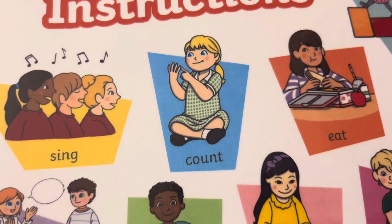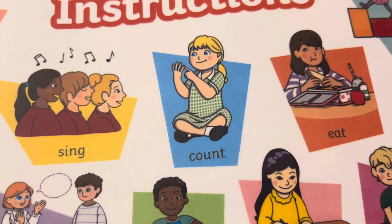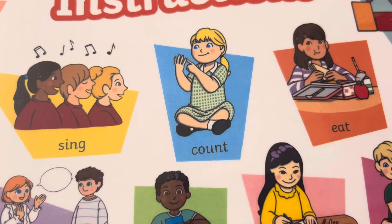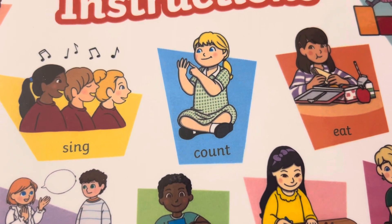One, two, three, four, five, six, seven, eight, nine, ten. Один, два, три, чотири, п'ять, шість, сім, вісім, девять, десять.